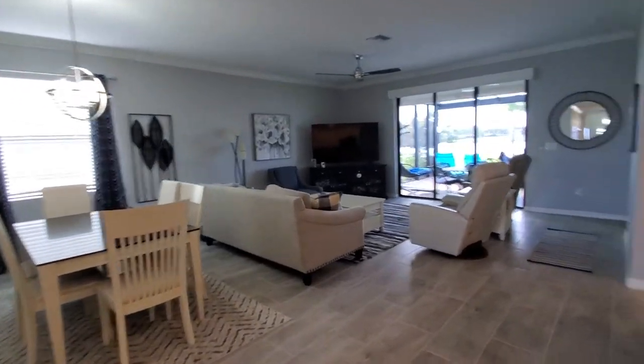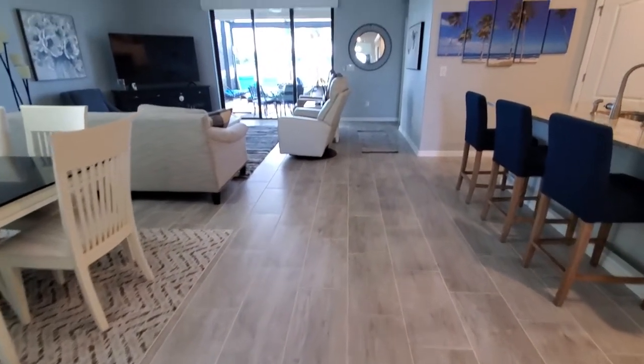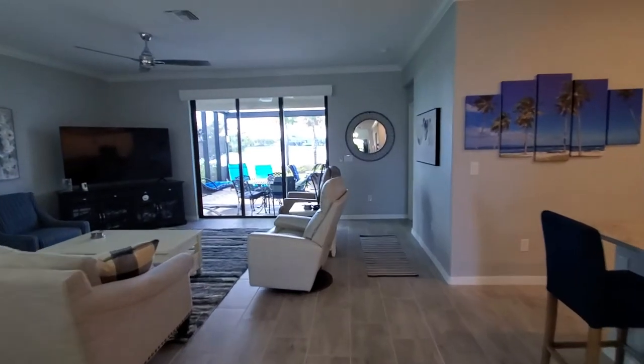One thing to take notice of as well — you've got this beautiful 12-by-24 tile extended through most of the home, with the exception of the guest bedrooms and the master.